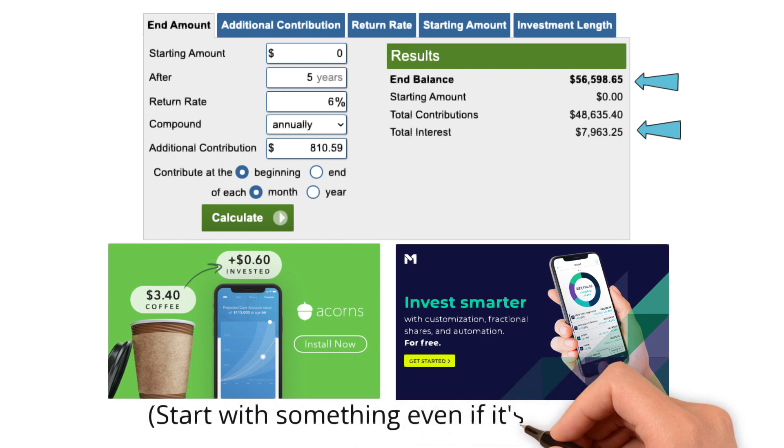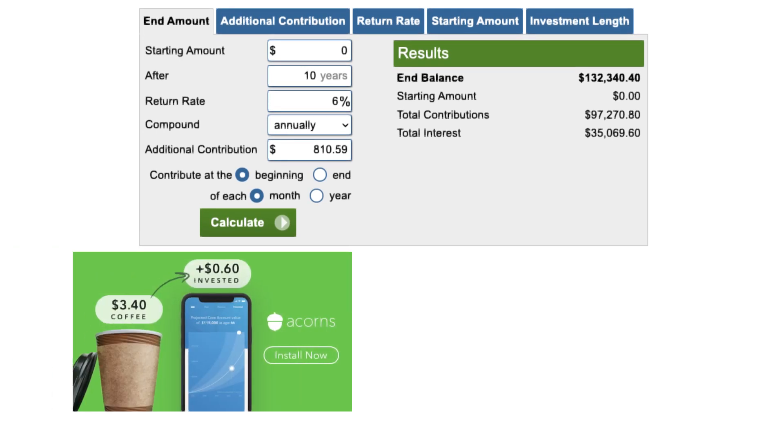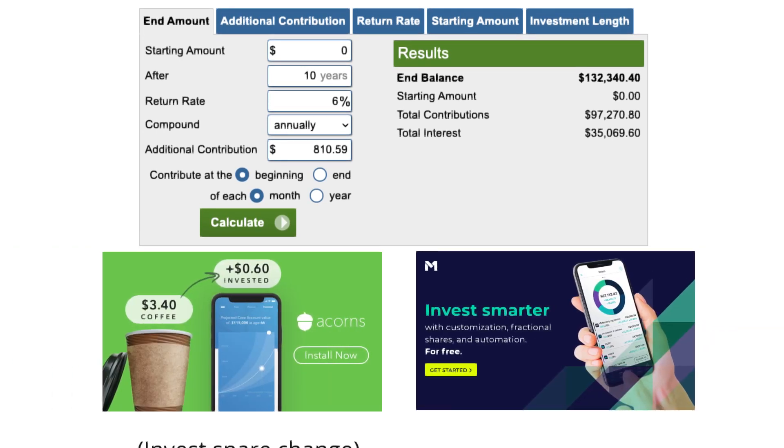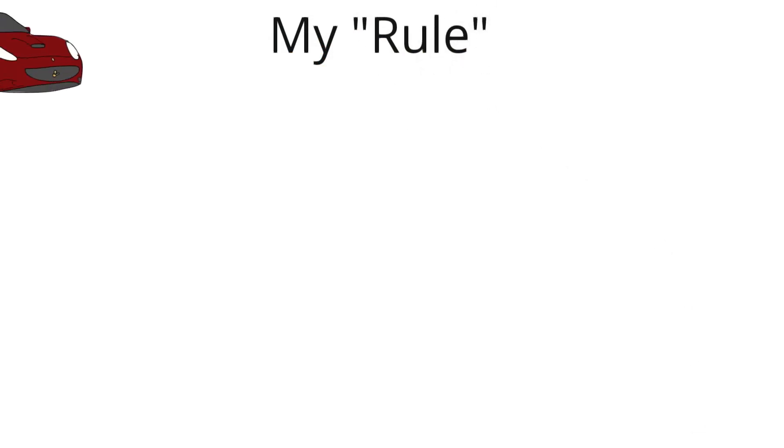And that's just for the first five years. If you were to continue this for 10 years, it would amount to $132,340 at only a 6% rate of return. For reference, the stock market averages around 10% return per year, so this is pretty conservative. Check out the Acorns and M1 investing apps — it's important to get started as early as you can, even if it's a small amount of money. It can turn into something pretty special over the long term.